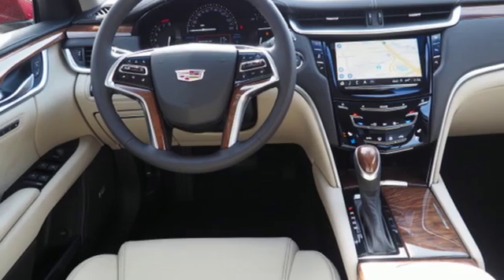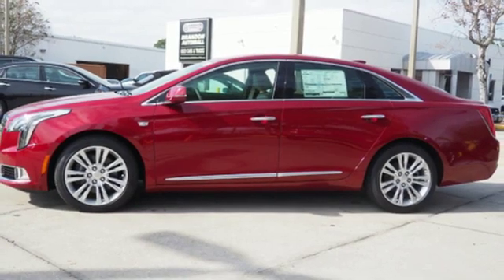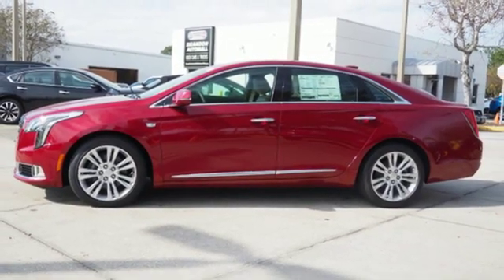The only thing better than owning a Cadillac is driving a Cadillac. If you've been waiting for the perfect time for a test drive, the time is now. Experience it today.